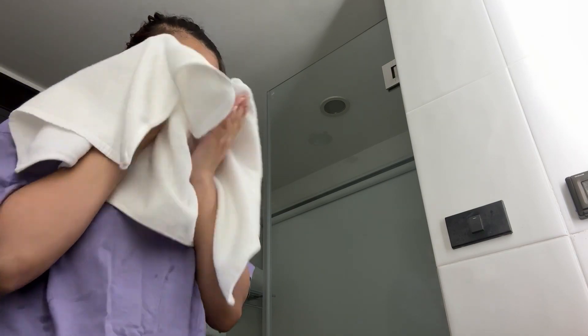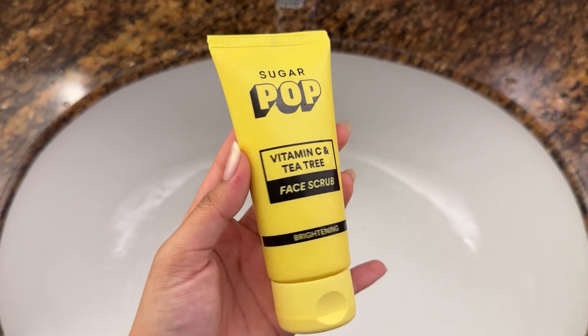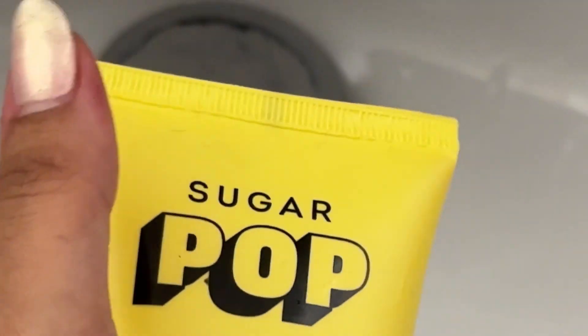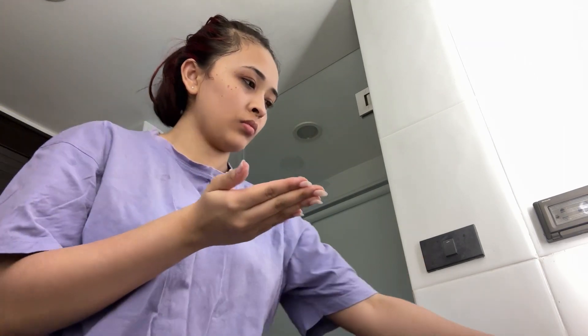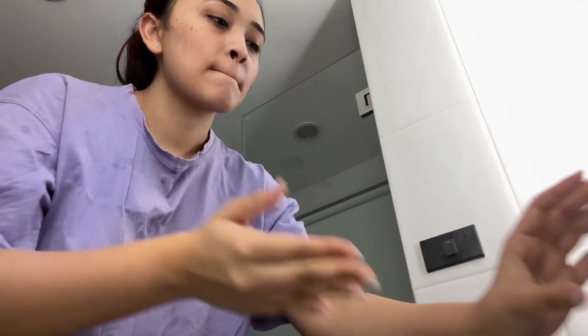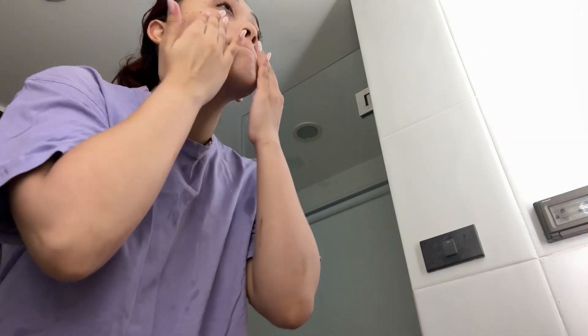I wipe my face with a towel and then use a scrubber from Sugar Pop, which contains vitamin C and tea tree. It makes my face not dry, not harsh, not red — nothing bad at all. It both cleanses and hydrates, which I didn't know a scrubber could do. Sugar Pop is all about natural products.